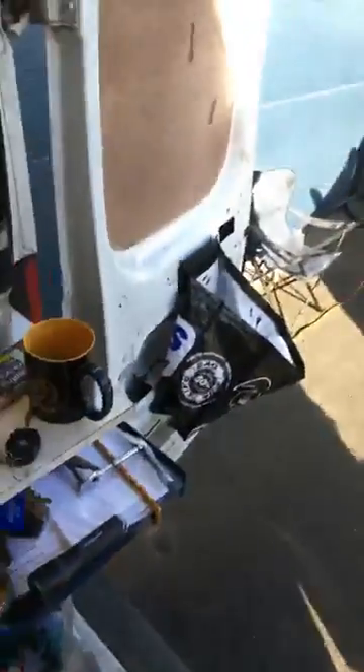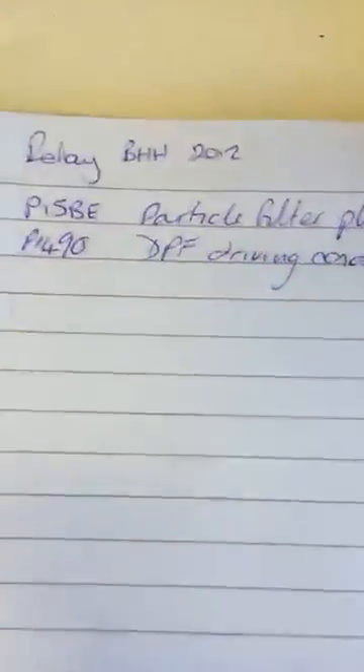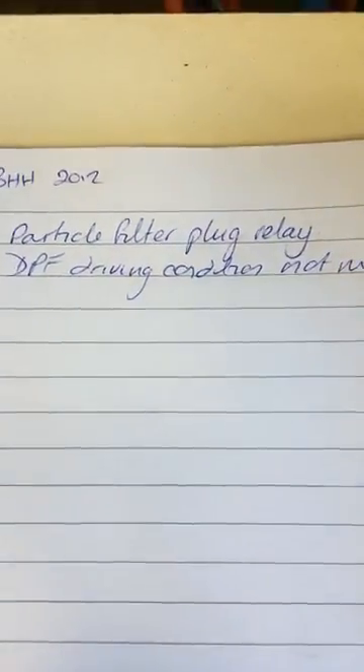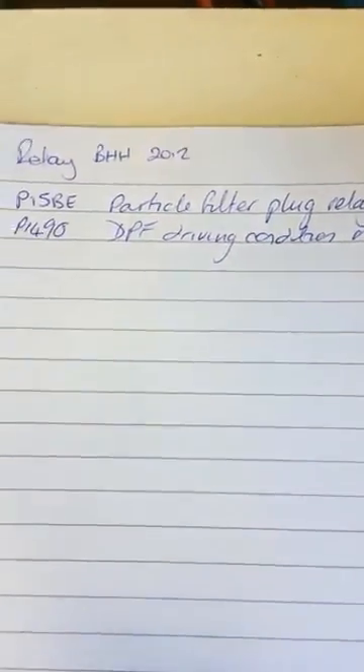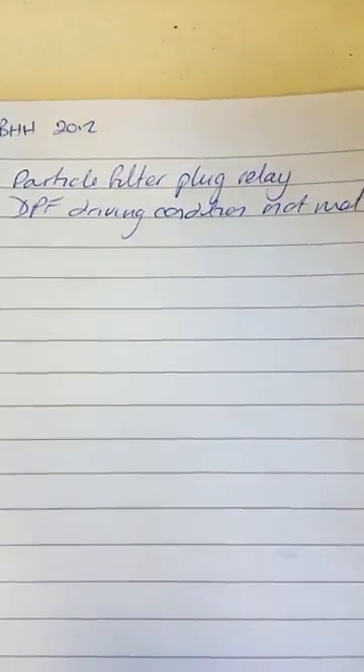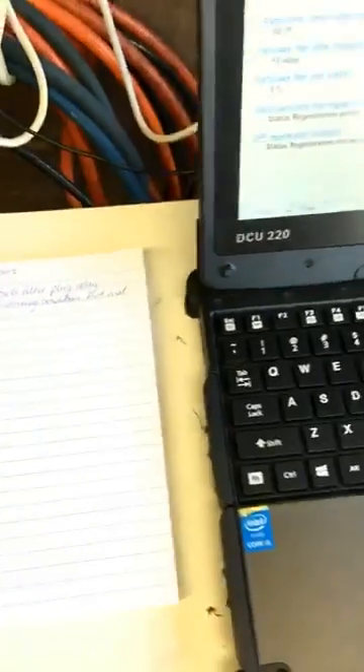We're back again. I've had a little look at this vehicle and basically we've got two fault codes stored: P15BE — particle filter heater plug relay malfunction — and P1490 — DPF driving condition not met. Those are the two fault codes that are in it.